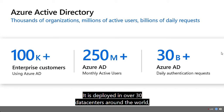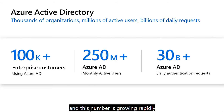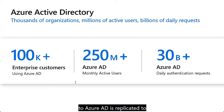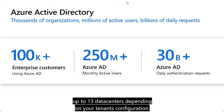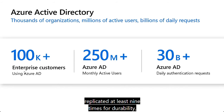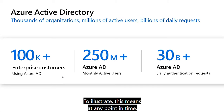Azure AD is deployed in over 30 data centers around the world, leveraging Azure availability zones where present, and this number is growing rapidly as additional Azure regions are deployed. For durability, any piece of data written to Azure AD is replicated to at least four and up to 13 data centers depending on your tenant's configuration. Within each data center, data is replicated at least nine times for durability and to scale out capacity. This means that at any point in time, there are at least 36 copies of your directory data available within the service, even in the smallest region. Writes to Azure AD are not completed until a successful commit to an out-of-region data center.